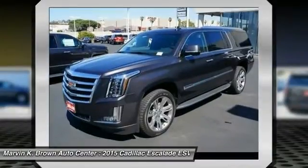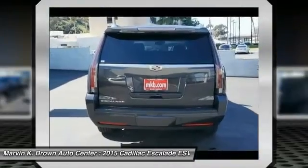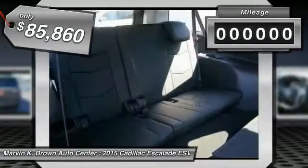Classy and powerful, it looks great for a night on the town or can haul everything needed for a weekend getaway, and is priced below $90,000. This vehicle has less than 100 miles.